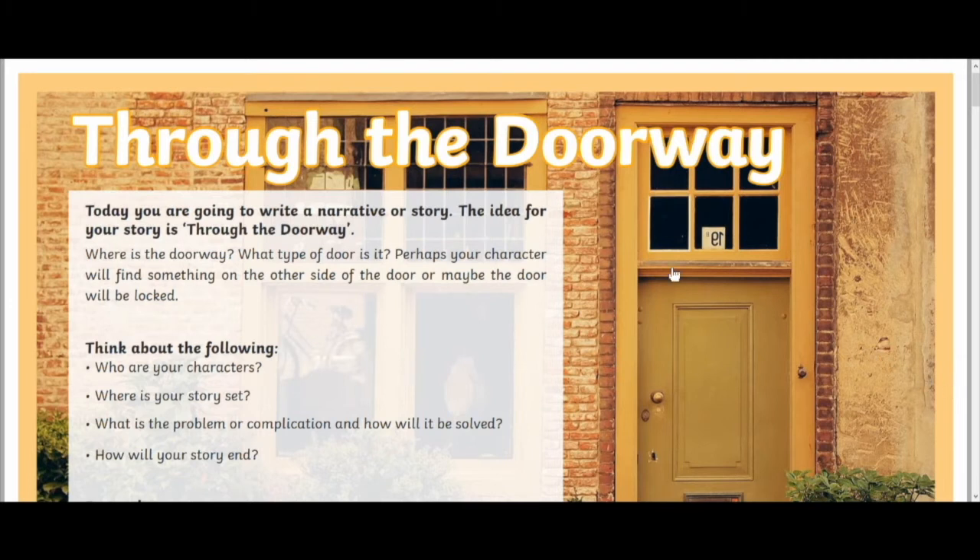As you can see, each sheet begins with a theme. The theme for this one is 'through a doorway.' This can be interpreted however the writer likes and there are even some ideas at the top of each sheet to help get them thinking. Maybe it's a magic door, maybe it's a door the main character has never opened but always been a bit curious about, maybe it's something that just looks like a door. There are plenty of places that you can take the suggestion.